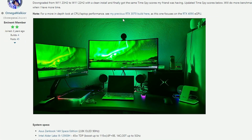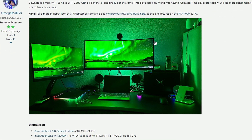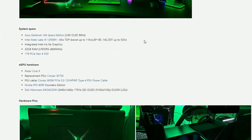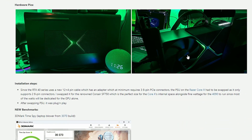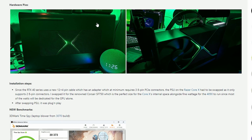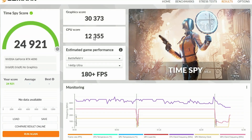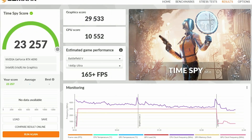First, we have an eGPU forum post where user Omega Malkior made benchmarks with the GeForce RTX 4090 used as an external GPU. Looking at the picture provided, the performance is not looking great — in 3DMark Time Spy, the desktop score is normally around 30,373, but when used as an external GPU the graphics score drops to 29,532, meaning you're losing around 20% performance.